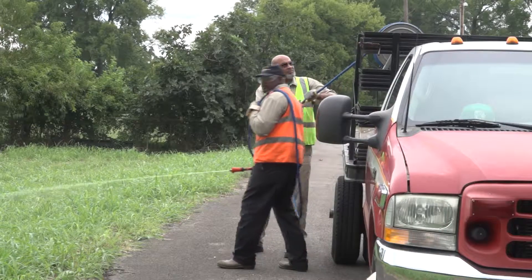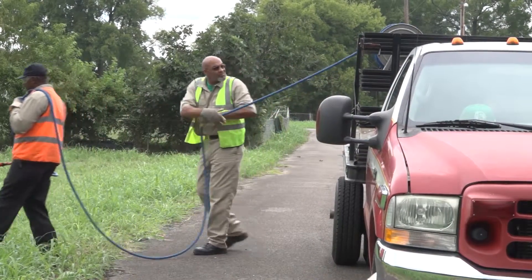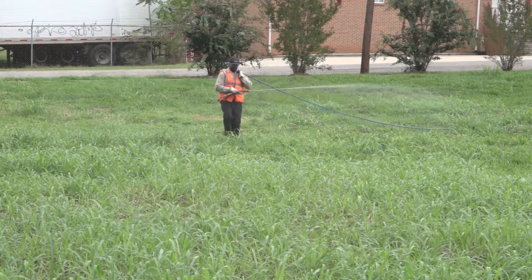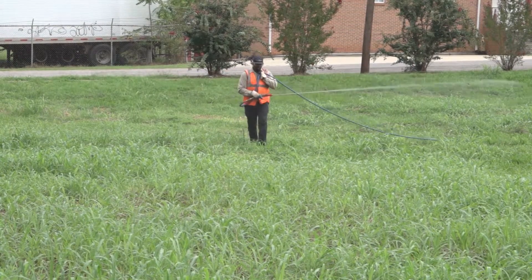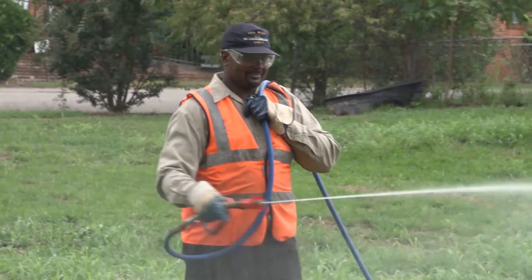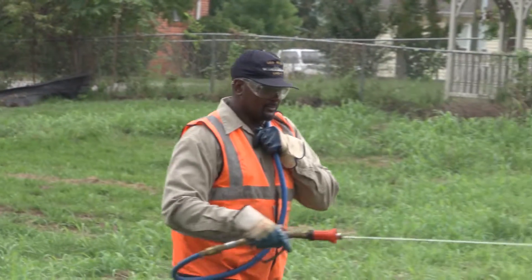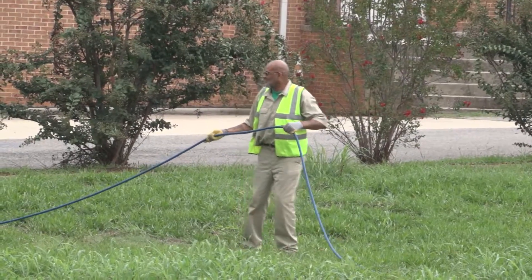We may spray something after — it could be a week, it could be a month — where we want to catch it at the ideal point to maximize the mowing. Herbicides will never replace mowing. It's a process of determining, with herbicides and treatments, how we can minimize the mowing cycles and still get the most bang for the city's buck as far as mowing and spraying together.